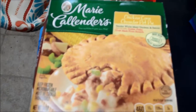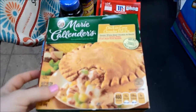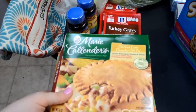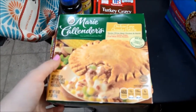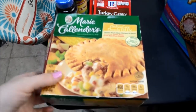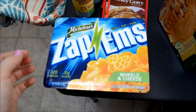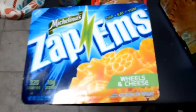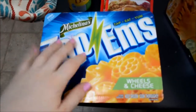I got this chicken corn chowder pot pie from Marie Callender's. I've never had this before, but it looked good. I need some quick meals to have in case I don't have time because I'm starting school on Monday — it's summer school and I have three classes, so I hear it's going to be quite hectic. I also bought three of these Zappums Michelina's wheels and cheese. They're not really filling, but nice if you just need something to eat to hold you off while you're working on a project.